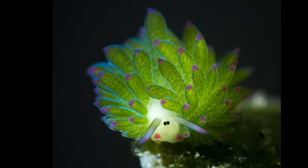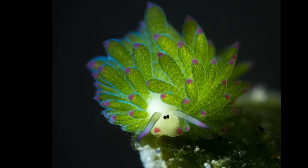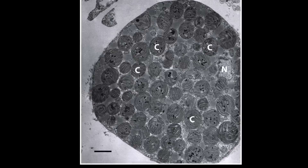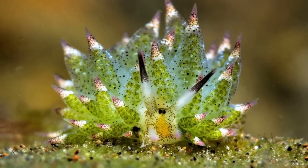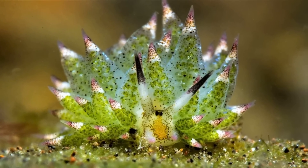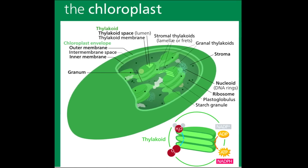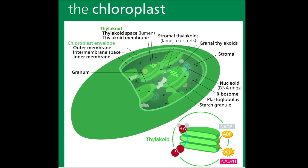When leaf sheep feed on algae, they can keep the chloroplast from the algae within the tissues of their serrata for up to 10 days. This process is called kleptoplasty, and it allows the leaf sheep to supplement its diet through photosynthesis. The chloroplasts also provide protection by giving the sea slug a green color for camouflage.